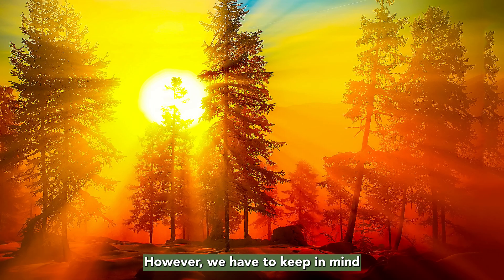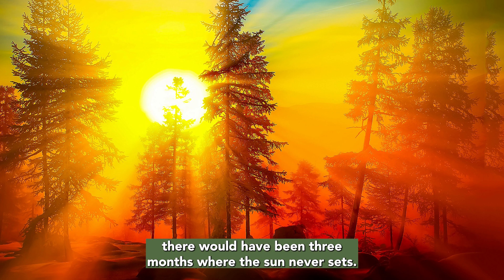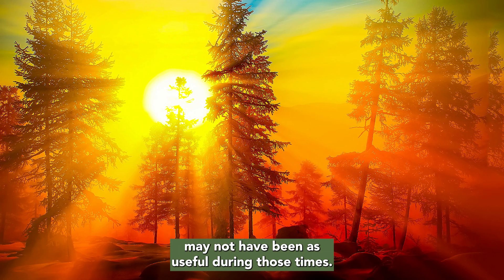Having large eyes could have helped Lielinosauri move around during those dark months. However, we have to keep in mind that during the austral summer, there would have been three months where the sun never sets. So being able to see in the dark may not have been as useful during those times.